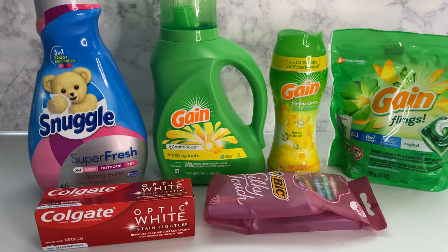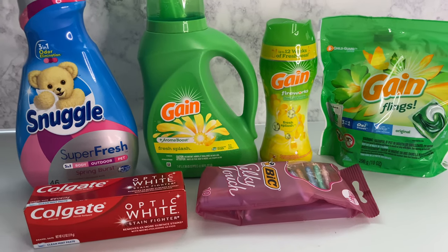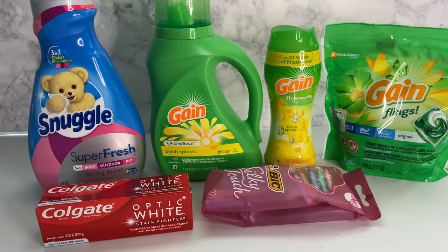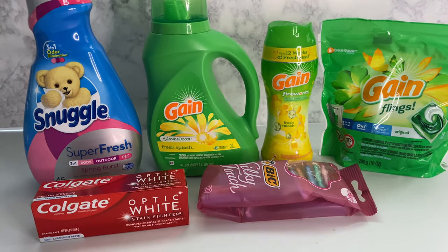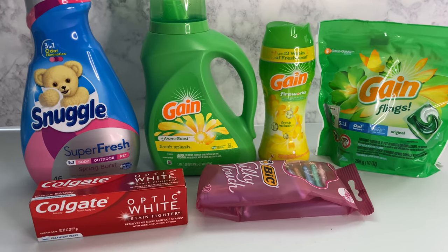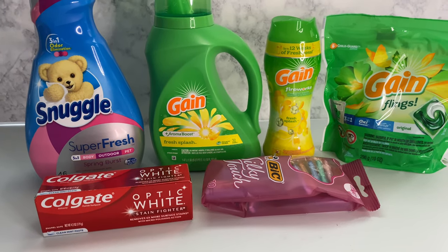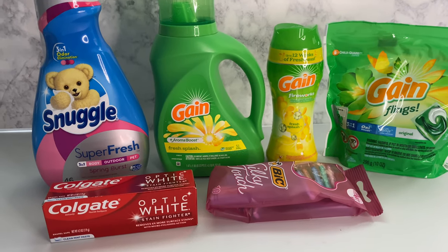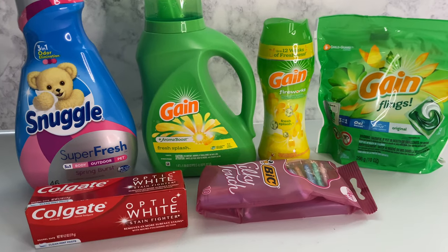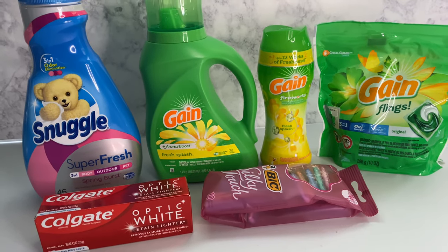I went to Family Dollar — I wasn't looking to do a deal, but I said, why not, I'm already here, let me see what's on sale so I can bring it to you all. I actually went for my dog's treats because I forgot to pick them up at another store. Family Dollar's not that far from my home. I don't usually like going to this one because sometimes they don't have much, but y'all — the shelves were packed! They had everything I needed. I guess because I'd been gone a while, they went ahead and redid the whole store — it looked totally different.